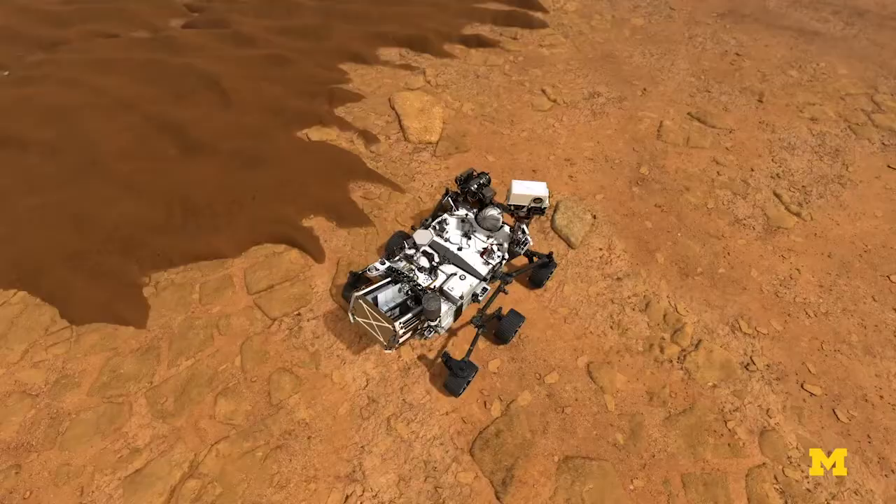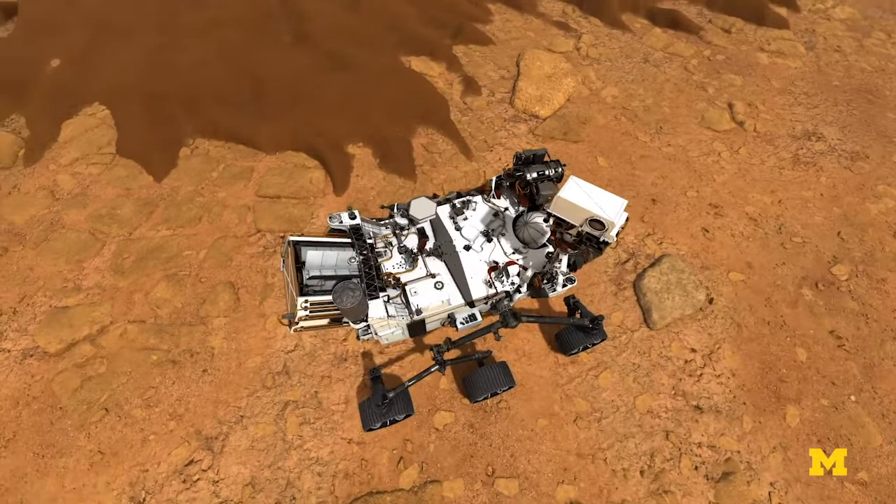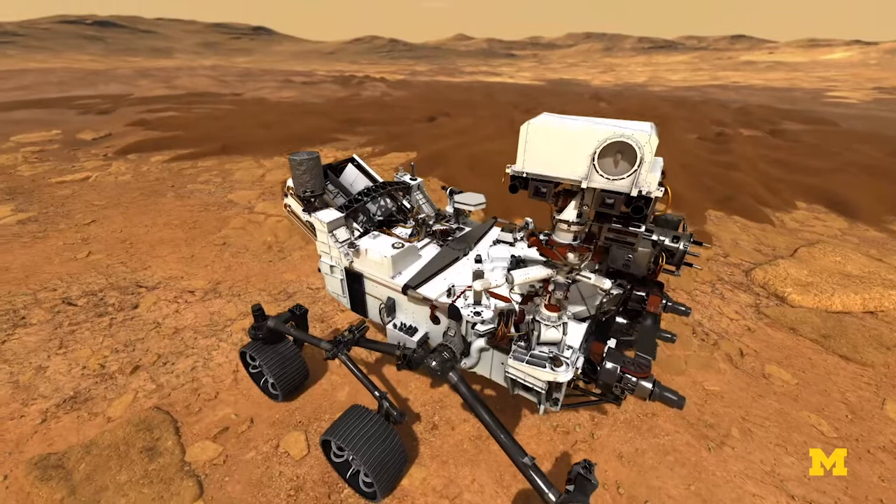Everything you do is a first. The entire mission — the Mars 2020 mission — we have four objectives. We're going to continue working to study and understand the Mars environment.